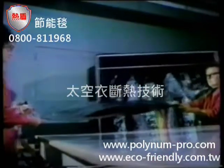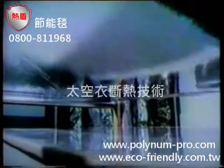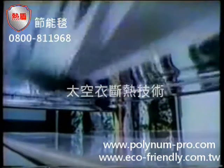Super R Radiant Barrier is quite simply a sheet of double-sided, 99% pure aluminum that acts as a shield to reduce the amount of heat transfer taking place.